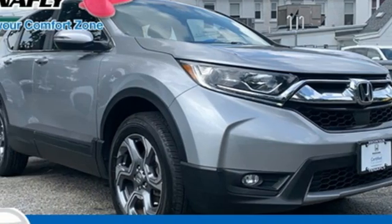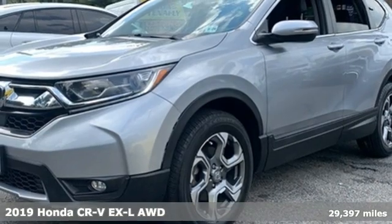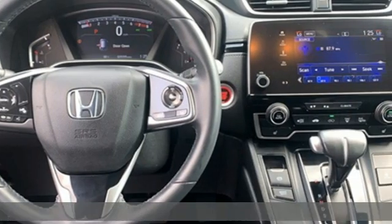It's a 2019 Honda CR-V. Capability without compromise isn't a dream — it's a CR-V. And it comes with all the amenities you need.